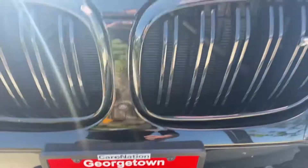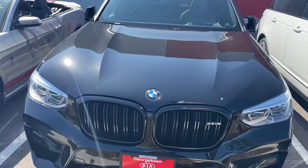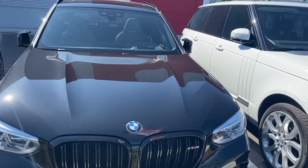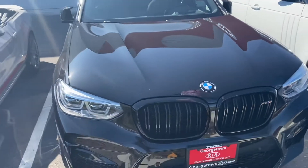Good morning, Dwayne. It's Gavin here from Georgetown Kia. Hope you're having a lovely day. I just wanted to reach out to you and make a quick little video for you so you can get a closer look at this beautiful 2020 BMW X3M.